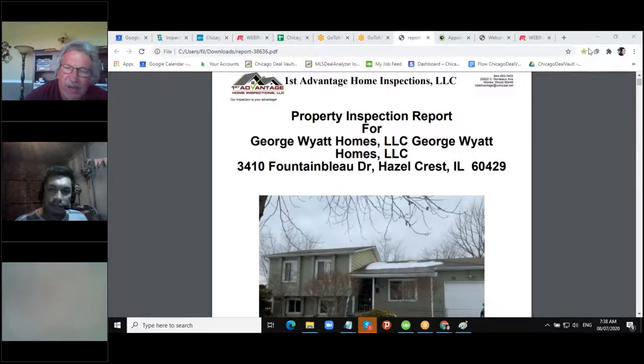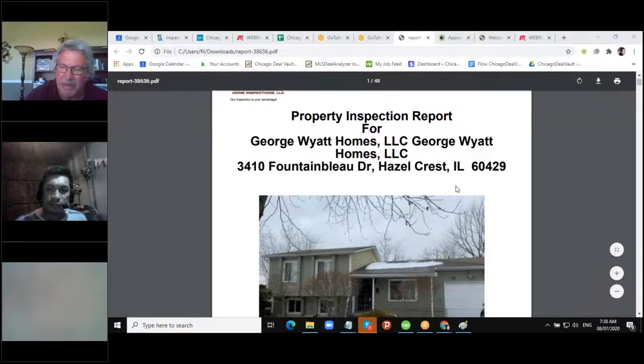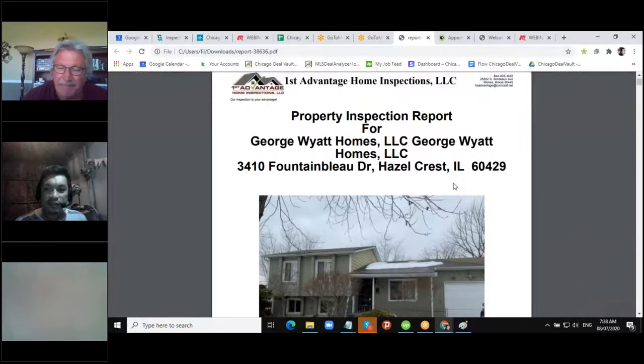Thanks for having me, Phil. My name is George Wyatt, I own First Advantage Home Inspection. I've been a builder, we've been flipping for the last 10 years and are still actively flipping. We've been trying to switch more to rehabbing houses and holding them as long-term rentals. What I've done for investors is use my experience from the flipping, building, and rental side to help make sure you don't make a mistake.